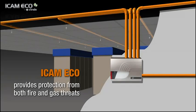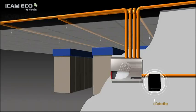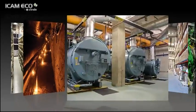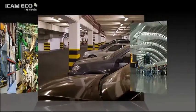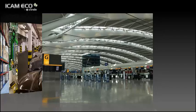ICAM Eco provides protection from both fire and gas threats in powerful yet cost-effective configurations, offering point, zone or total area coverage in battery charging rooms, underground utility tunnels, boiler rooms, warehouses, manufacturing facilities, parking garages, transportation centers and a variety of other applications.